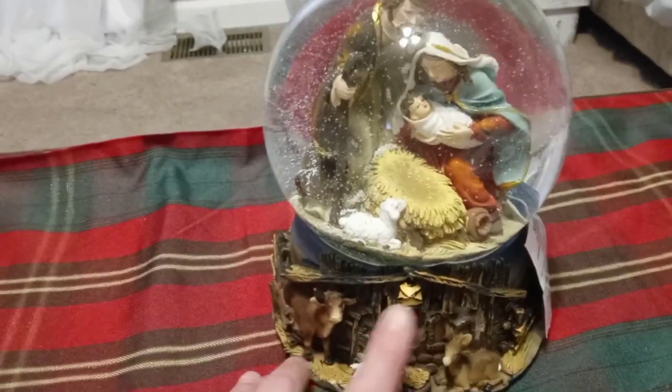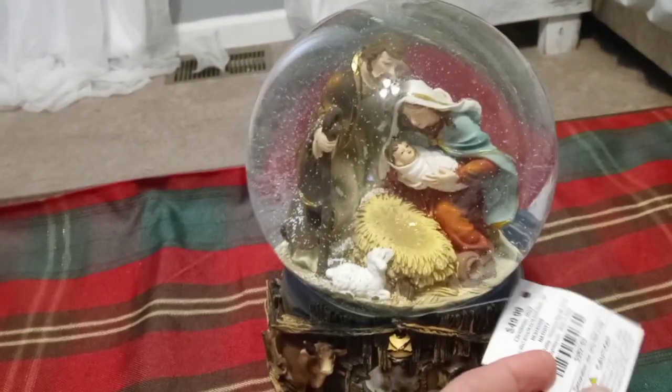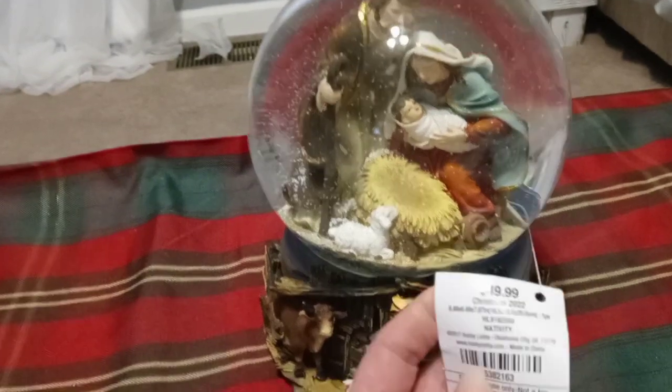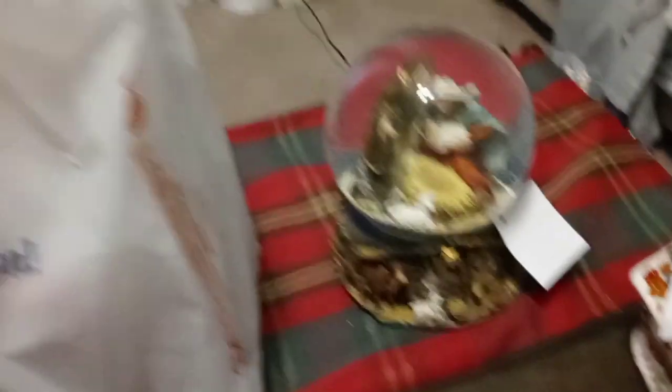My husband grabbed a snow globe — every year we always buy one or two, so you'll see a collection of them in my future videos. There was a percentage off on that too. The total we spent was $259.01 on all of this stuff. I have one more thing to show you — I'll just keep it in the bag and lift it up. We saved like $300 and some dollars with the sale that Hobby Lobby was having.